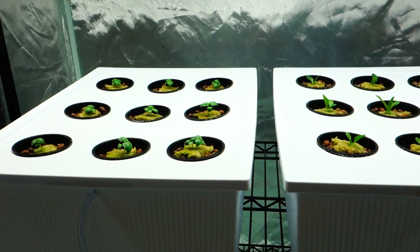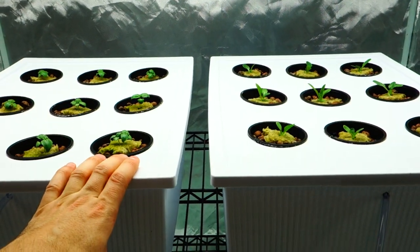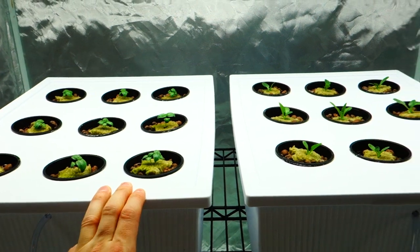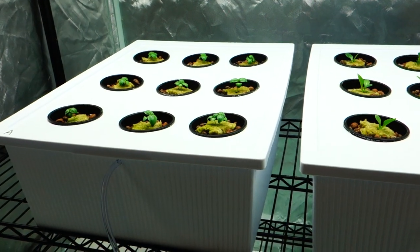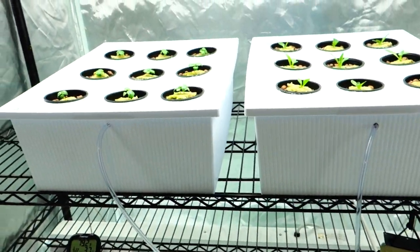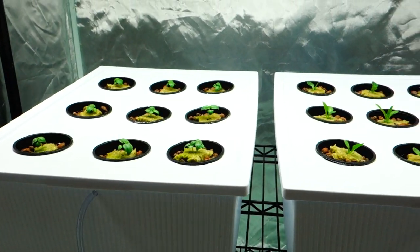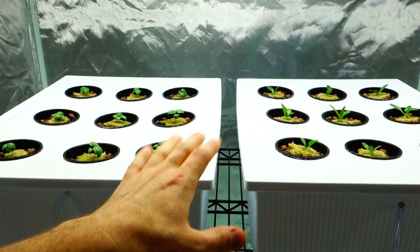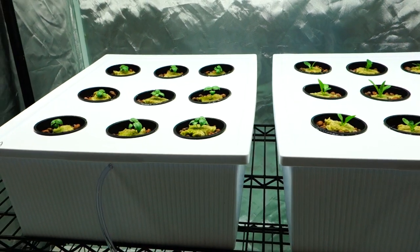I have a video on my channel — it's an hour long — showing you a step-by-step A-to-Z process on how to create your own reservoirs, germinate seeds, and every piece of equipment you'll need for your own indoor grow. I'm going to be getting an additional tent sometime soon — maybe in six weeks — and one video will be dedicated to creating a reservoir.